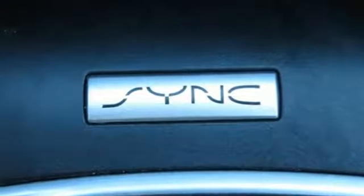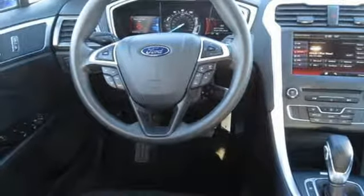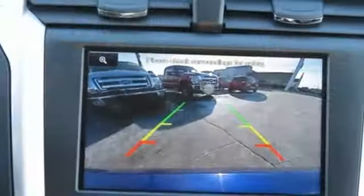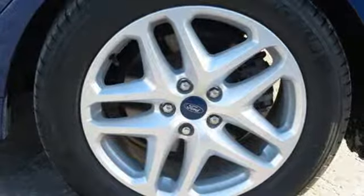A great vehicle is comprised of great features like these: external memory control, power heated mirrors, dual zone climate control, rear parking sensors, and wireless phone connectivity.